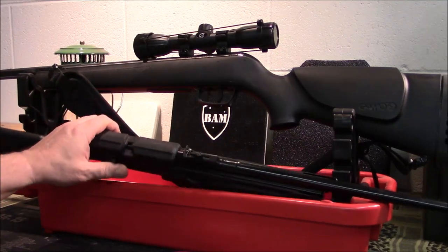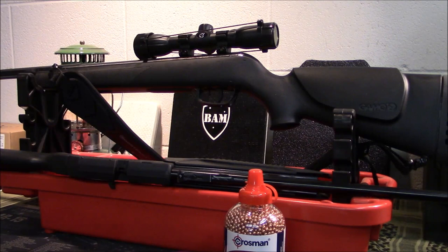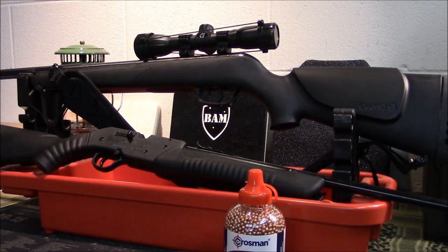You can load the Daisy with BBs. It's hard to kill things with BBs unless you're a really good shot — maybe a headshot — but it also carries pellets. This one shoots at 800 feet per second. The Gamo shoots over 1,250 feet per second.